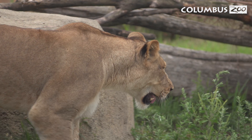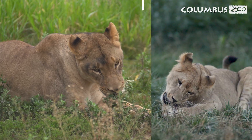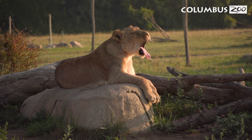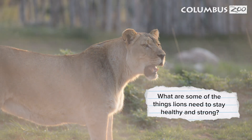In the pride, the female lions go out and hunt. After hunting, the male lions eat first, then the females and cubs eat last. This helps make sure that everyone in the pride can stay strong and healthy. Imagine having to wait your turn to eat dinner. What are some of the things lions need to stay healthy and strong?